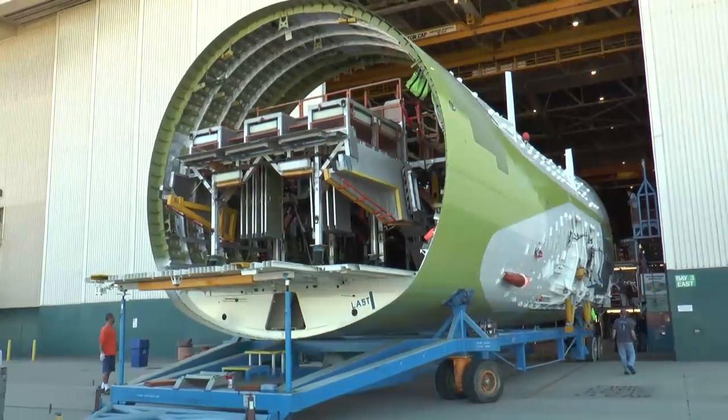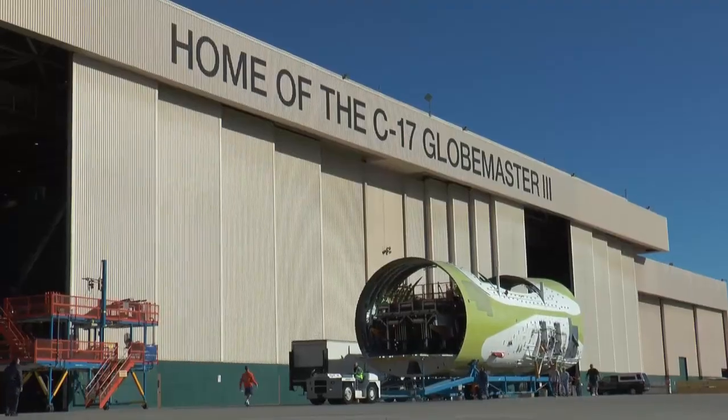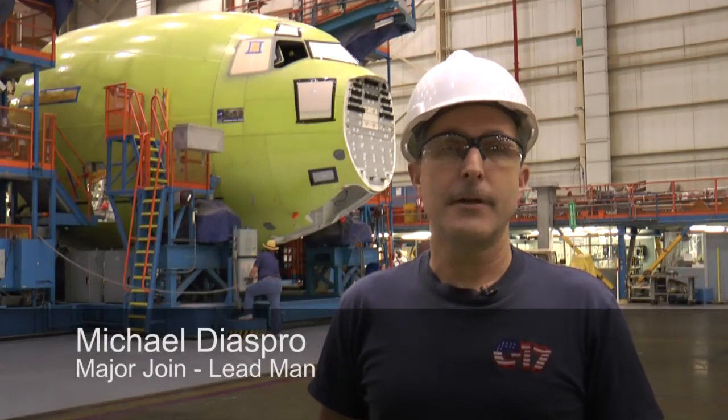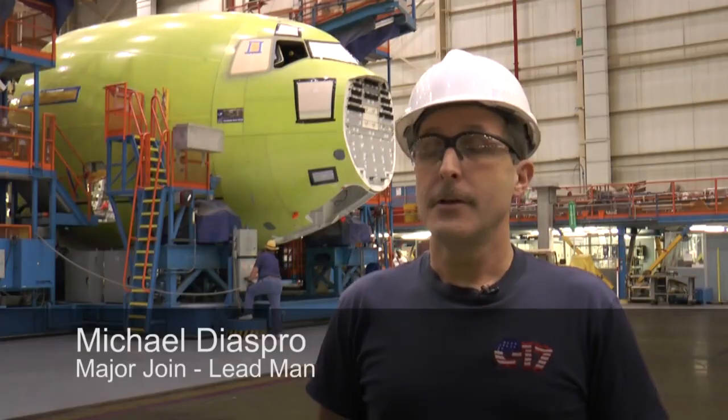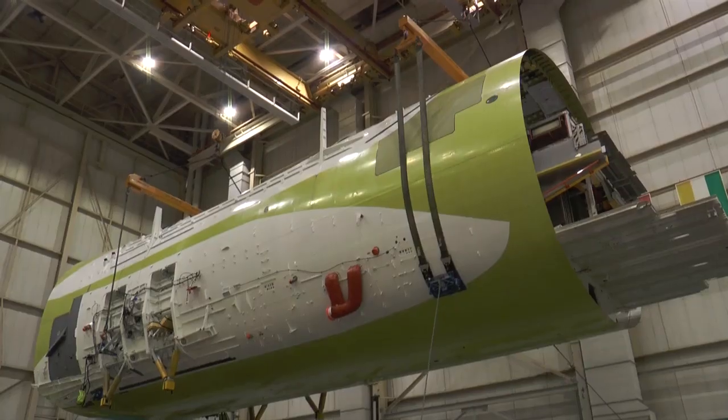Major join is the largest-scale process in C-17 assembly. This is when parts become a plane. You're seeing the center barrel, the nose section, the wing, and the tail going into the tool. It's a 22,000-pound ballet.